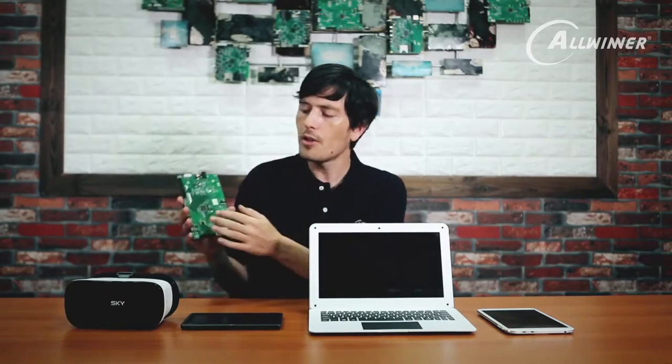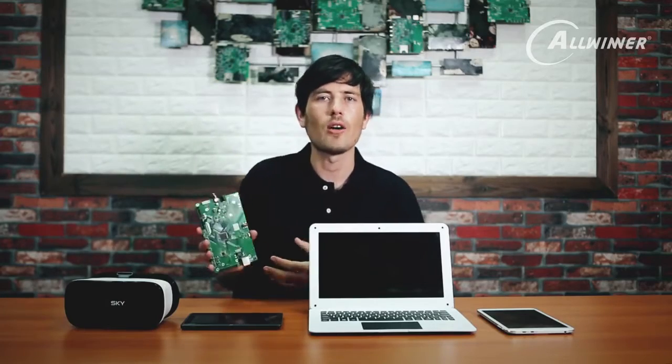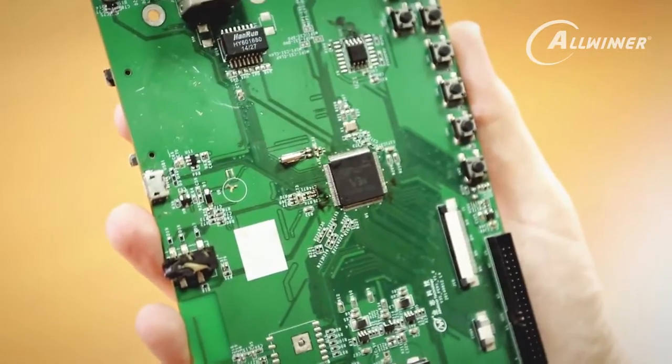Here I have a PCB and on this PCB you can see one of Allwinner's V-Series processors. This would be used in something like a video camera or some kind of security device or video device.